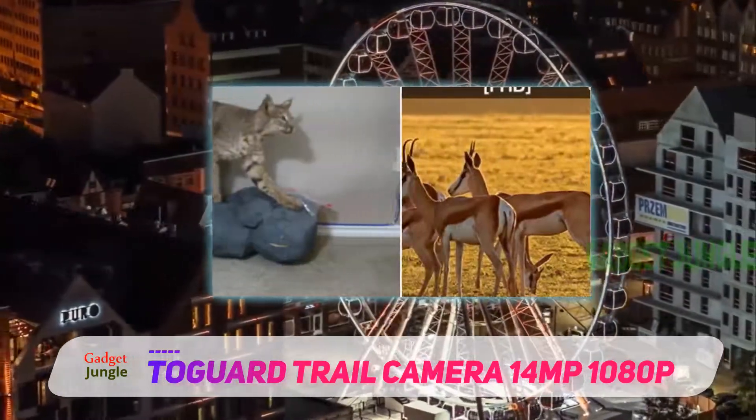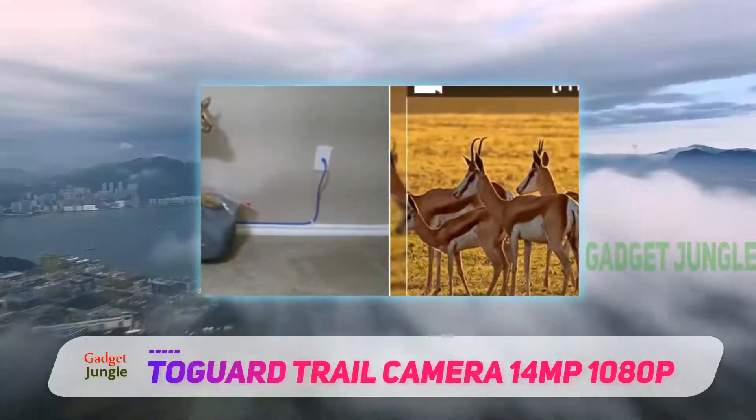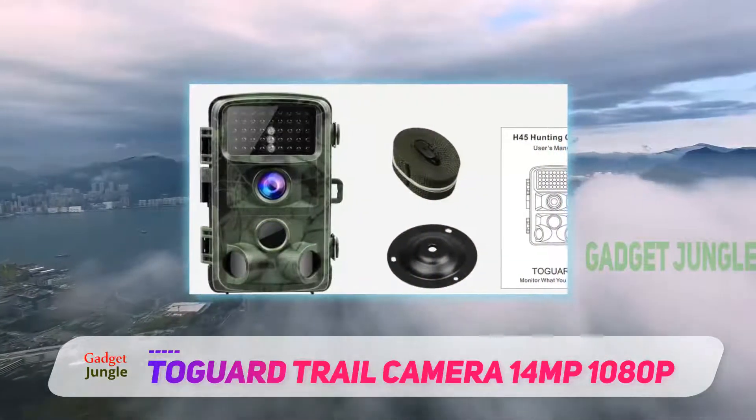The trigger lag is nominal, measuring at 0.5 seconds after the motion sensor has been tripped, which can also be adjusted for high, low, or medium sensitivity.